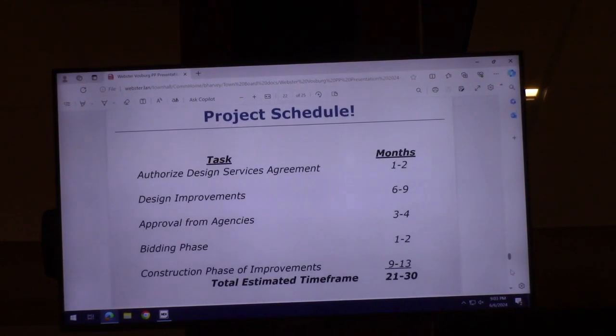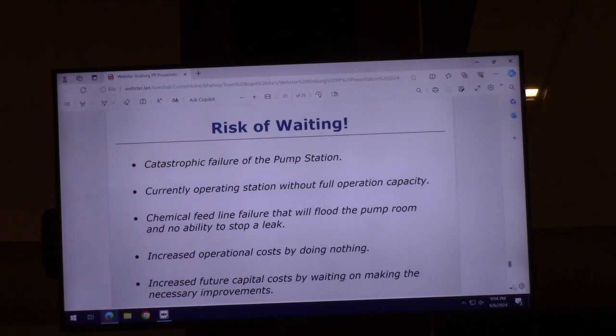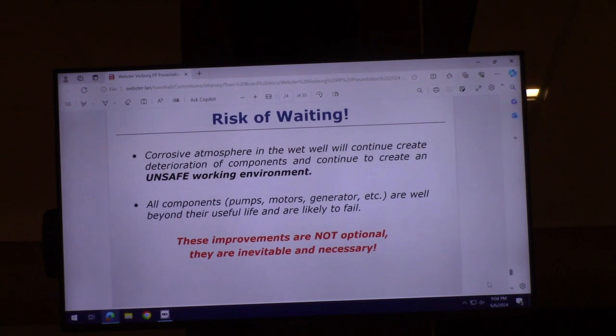The project is scheduled to take somewhere between 21 and 30 months from starting plans to completing construction. The risks of waiting include: catastrophic failure is possible, currently operating without full capacity, increased operational costs by doing nothing, and increased future capital costs by waiting. All components — pumps, motors, generators, electrical system — are past their useful life and are likely to fail at some point.